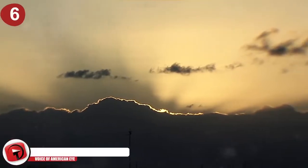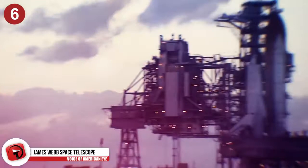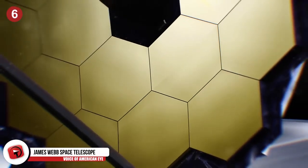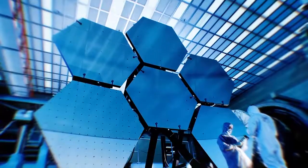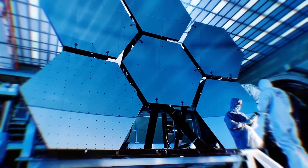James Webb Space Telescope. When will this thing ever be launched? Each time you check, it seems to be costing taxpayers more and more money. What's supposed to be the next generation of space telescopes and eventually replace Hubble is currently under construction. The current launch date is October 2018, but construction started in 1997.